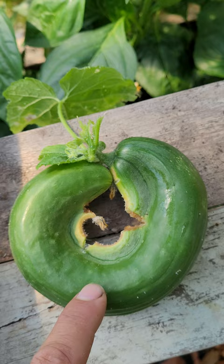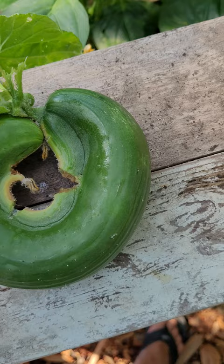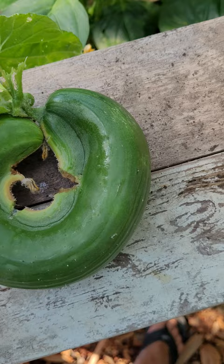So we have a full circle — or a heart cucumber! Look at that, pretty interesting. I've never seen that before. I've had double cucumbers before where it's actually two full cucumbers attached, but I've never had one like this. Thought you guys would like that — see you later!